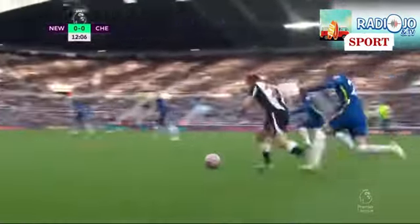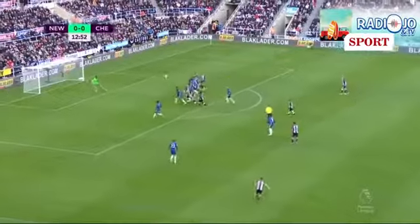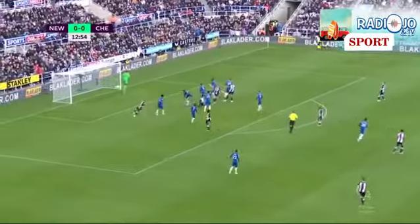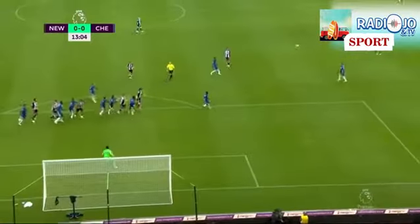Ziyech created that early opening. Richie does ask the question. It was a decent delivery which Callum Wilson met.